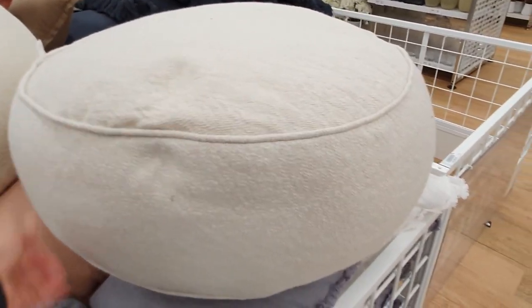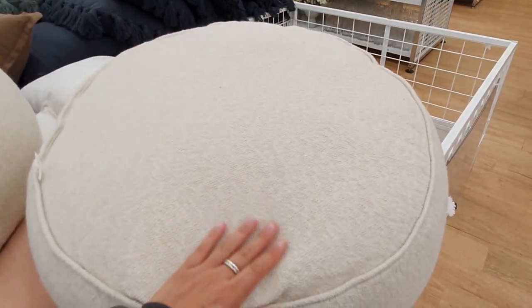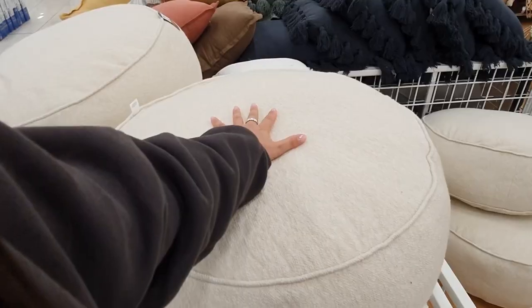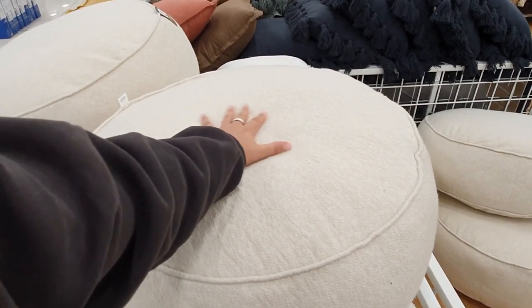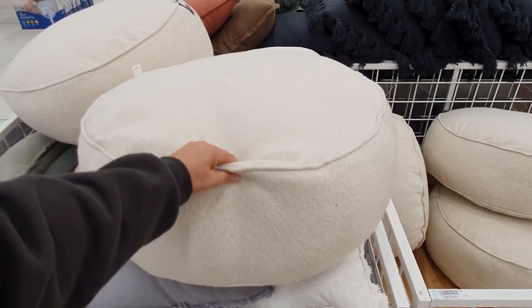This round floor cushion is a really decent large size with a great amount of cushioning. The fabric is really thick and ever so slightly textured, and it will go nicely with a range of different fabrics and interior styles.